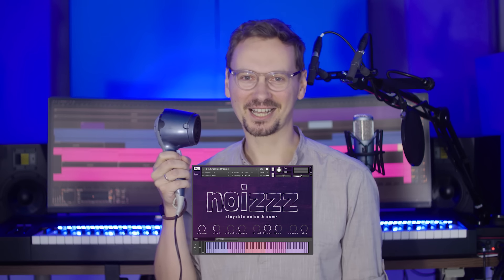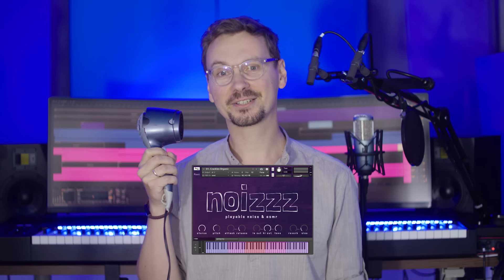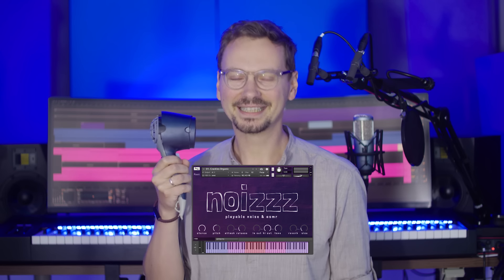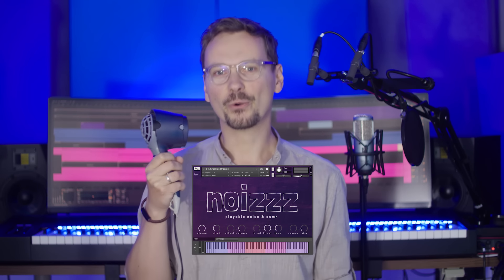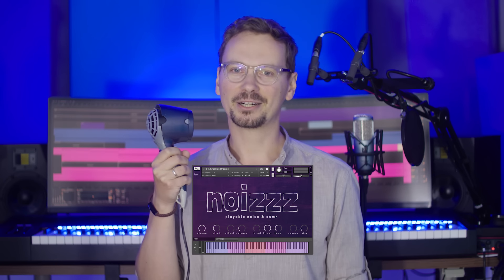Hi, my name is K. Pietras. I'm from PST Instruments and this is my hair dryer. I used to record our latest and very, very unique Kontakt library named NOISE, which is full of playable noise and ASMR instruments.